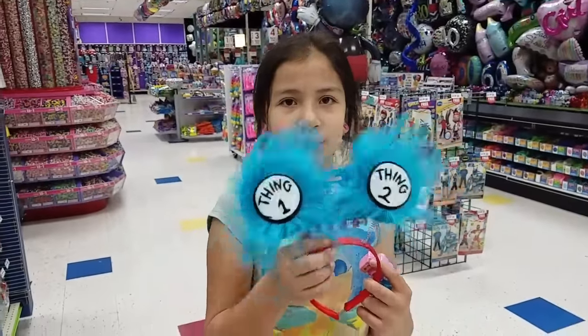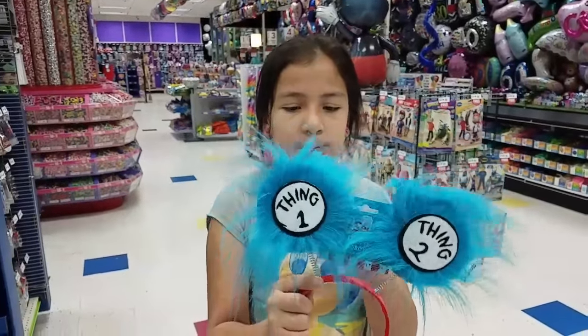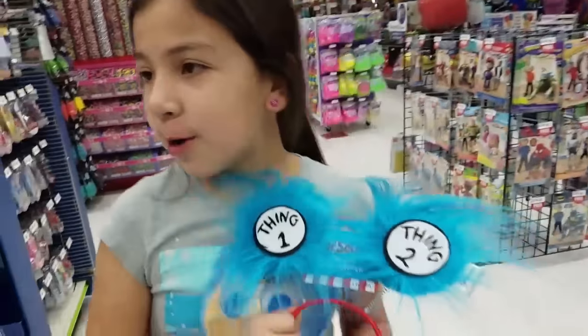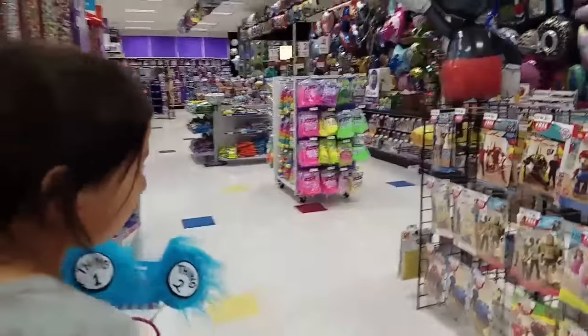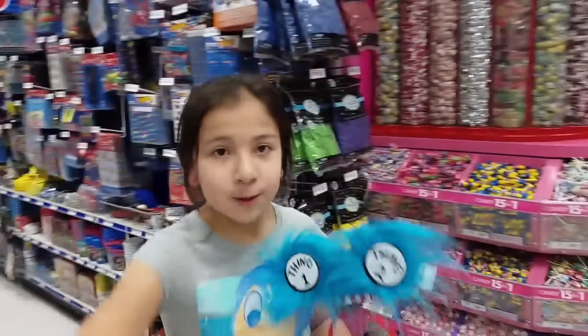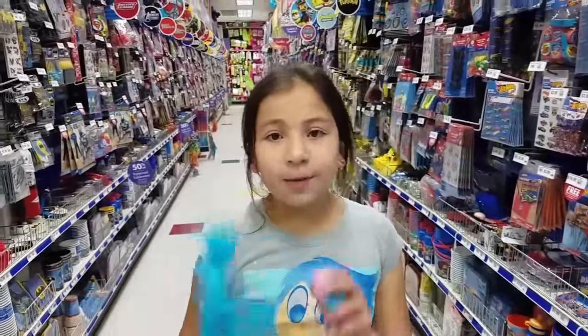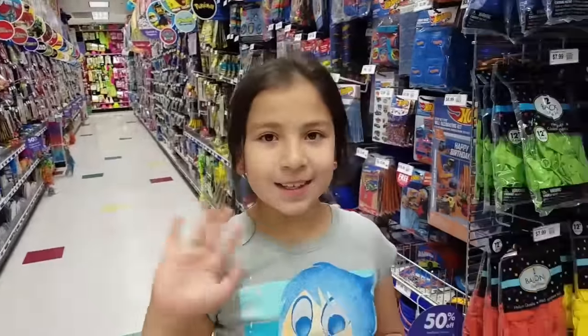We found this for Dora tomorrow for her Dr. Seuss party that she's going to. I went to mine in second grade but she's going to do it as a kindergartener — it's really cute for tomorrow. Don't forget to like, comment, and subscribe to my channel. If you guys want me to review this slime — I got the Minnie Mouse ones — I'll do that for you guys. I'll see you guys next time. Bye!